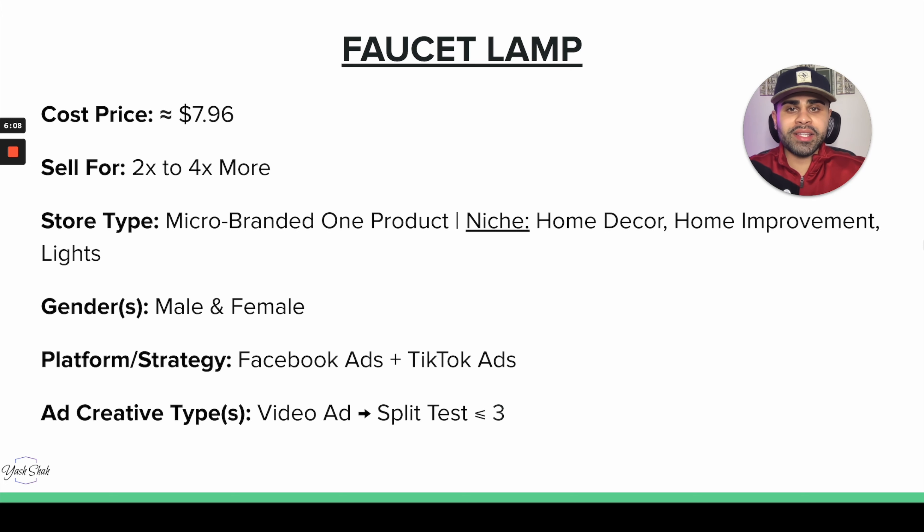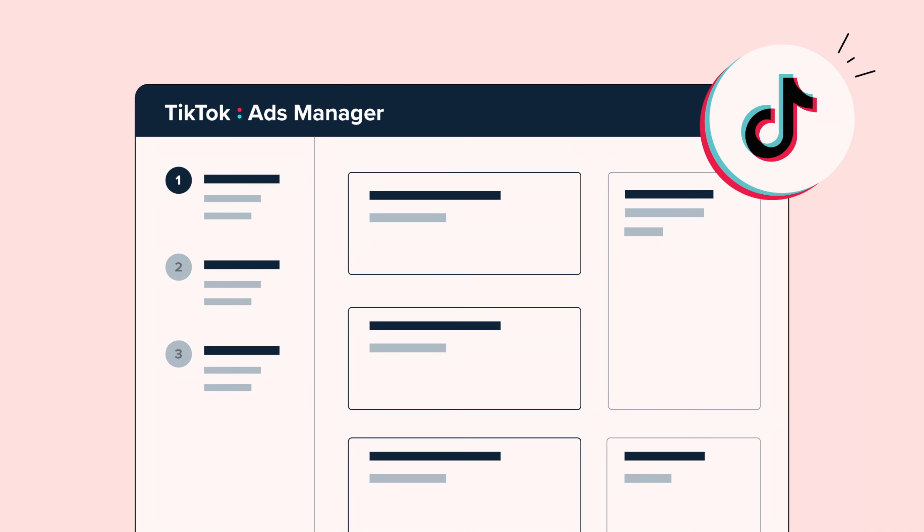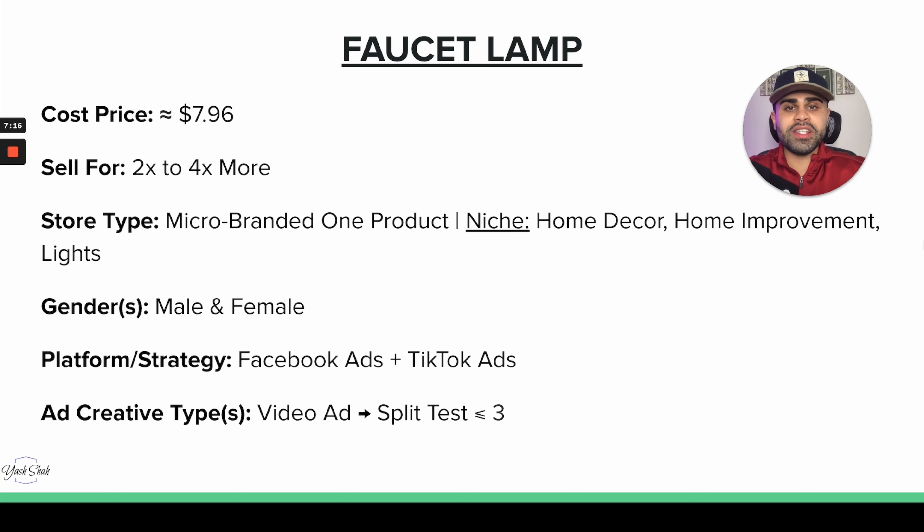For store type, I'd definitely recommend selling it on a micro-branded one-product store. In fact, the other four products in today's video can also be sold on a micro-branded one-product store. If you want to go the niche or general route, you can also sell it on a store within home decor or home improvement. The faucet lamp is pretty much gender neutral, so we can target both male and female.